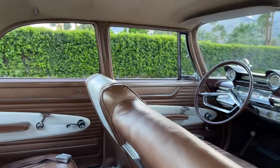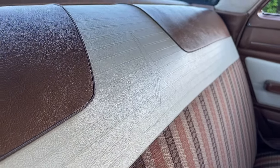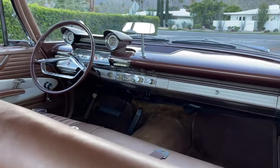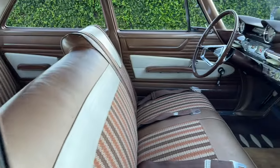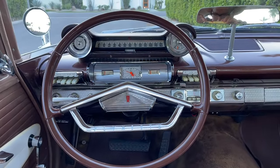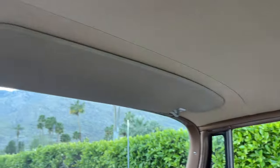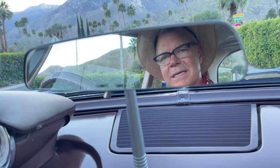I cannot believe how nice this car is. The headliner is gorgeous, the original upholstery is absolutely amazing. Look closely and you can see the Plymouth rocket embossed in the white vinyl — it's also on the front seat back as well. An original interior is always a huge plus for me on a car, and they are rare. To find one as well preserved as this one is extra rare. I love the Plymouth logo on the horn ring — the steering wheel is always the first thing I look at, and it's in excellent condition, absolutely beautiful.